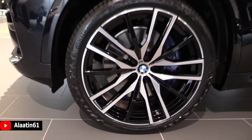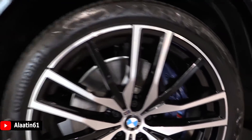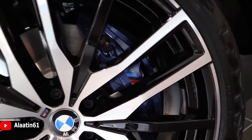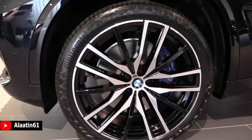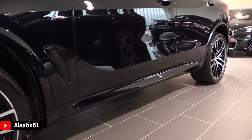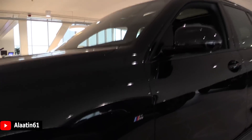You have the new beautiful M Sport rims with the blue brake calipers with the M logo — looks fantastic, even though it's a 30 diesel. You can get the blue brake calipers. This color is only available with the M Sport package.